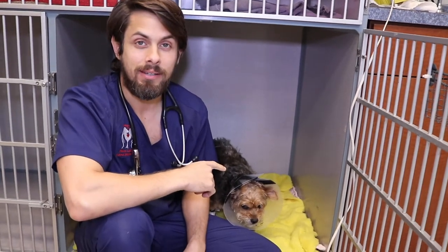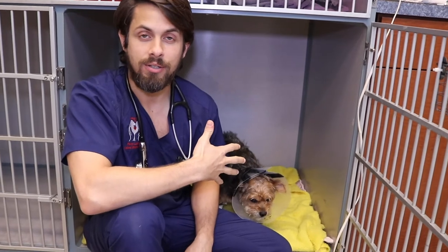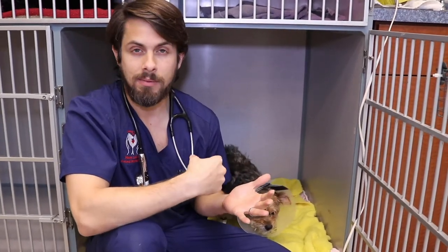Lily is here today because she had started having her period maybe about three weeks ago. It's usually normal for dogs to have some symptoms of going through what we call a heat cycle, or her period. Those symptoms can look like swelling of the mammary glands, a very swollen vulva, and you may even see some bloody discharge from the vulva.